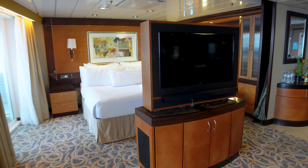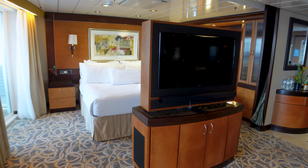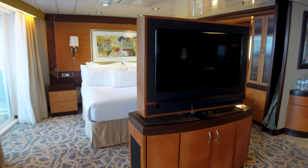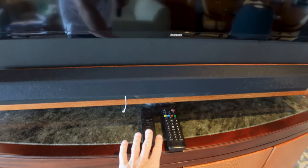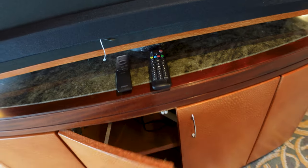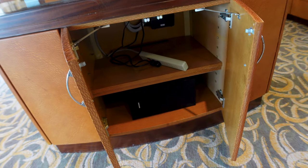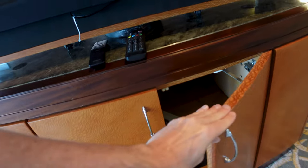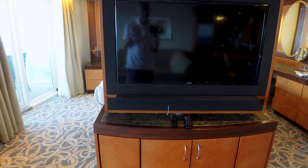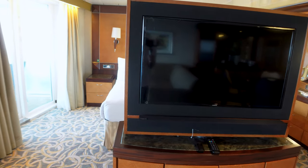My stateroom attendant actually changes the position of the entertainment station — during the day it points to the living room, and when he cleans in the evening he turns it to face the bed. It comes with two remotes: your TV remote and a soundbar remote. There's a subwoofer down below and a power strip for extra devices. The key is to make sure you don't have sound coming from both the TV and the soundbar at the same time, or you'll get an echo.